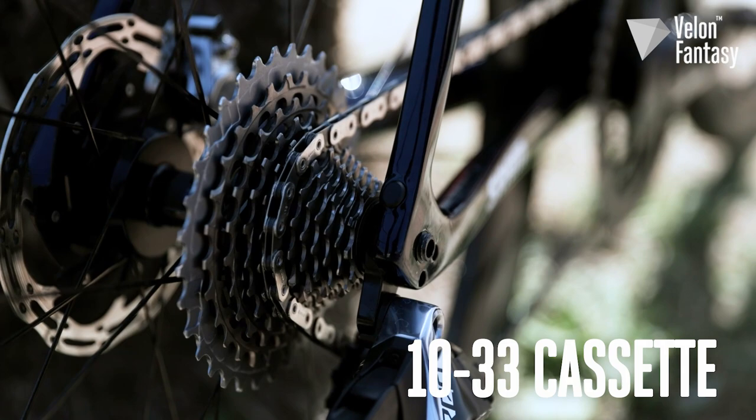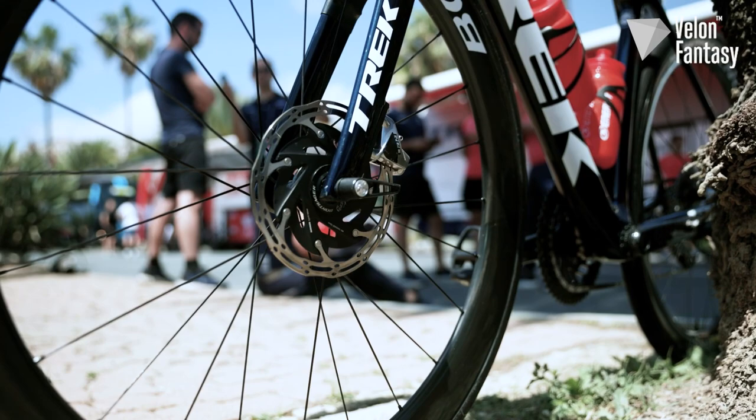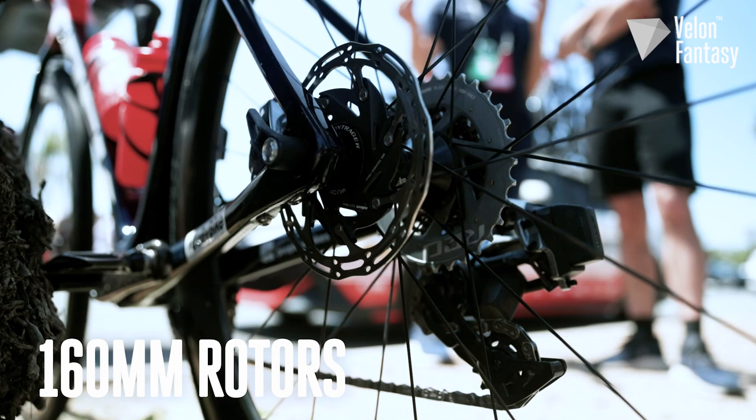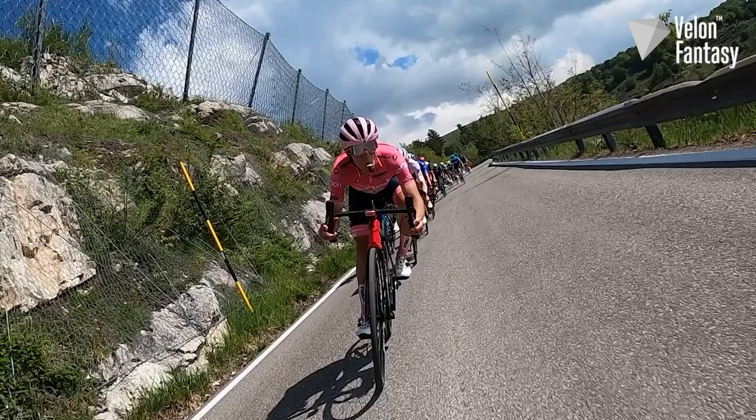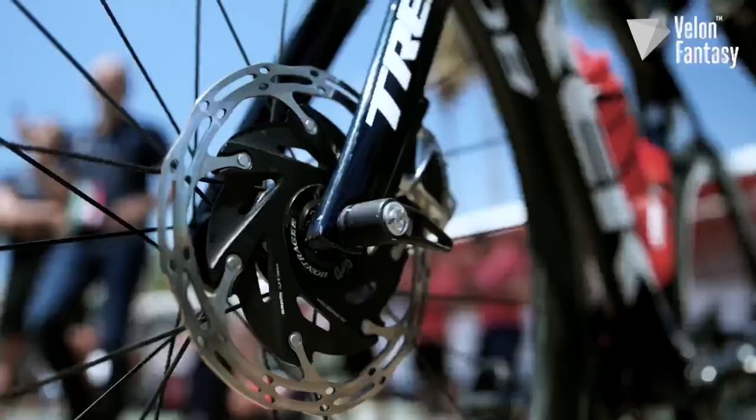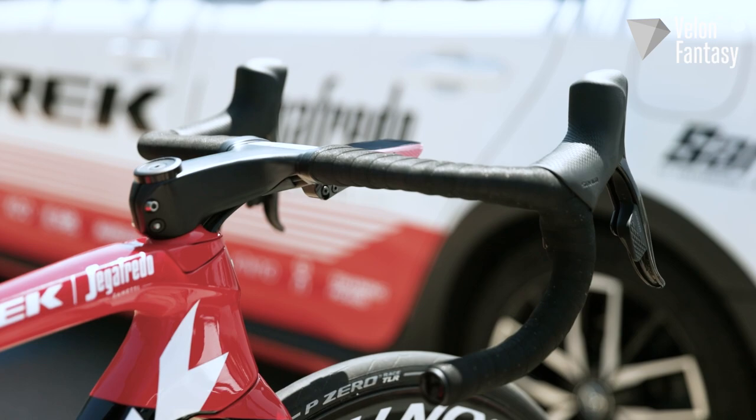That's a massive range of gears and it means that Lopez can ride the same gearing every day. Moving on to the brakes, they're the SRAM Red hydraulic disc brakes. Both the front and rear are 160mm rotors, which means plenty of stopping power for those fast mountain descents. Those wheels are held in securely by some DT Swiss through axles.